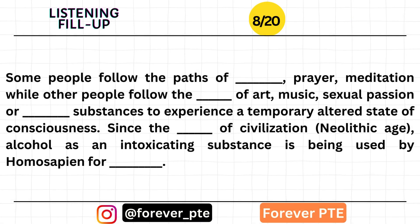Some people follow the paths of spirituality, prayer, and meditation, while other people follow the paths of art, music, sexual passion, or intoxicating substances to experience a temporary altered state of consciousness. Since the advent of civilization in the Neolithic Age, alcohol as an intoxicating substance has been used by Homo sapiens for fantasies.